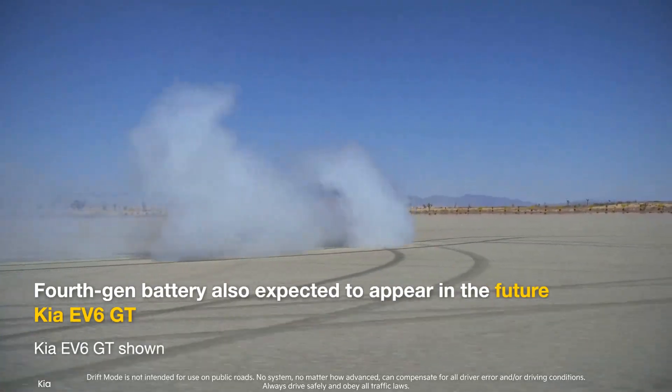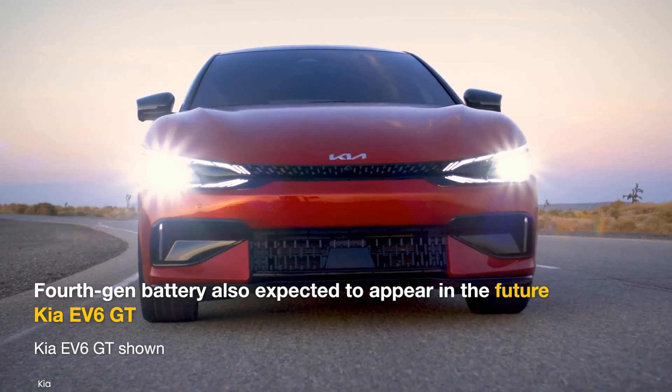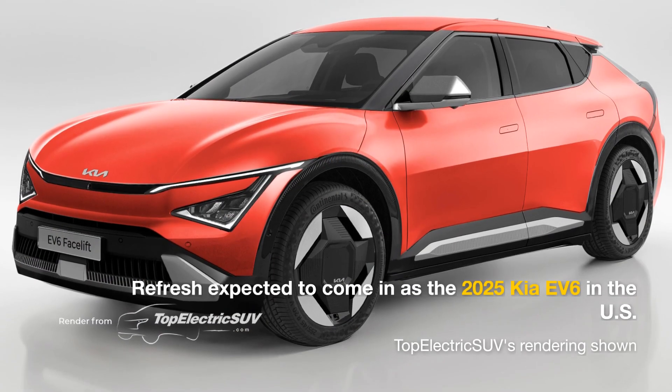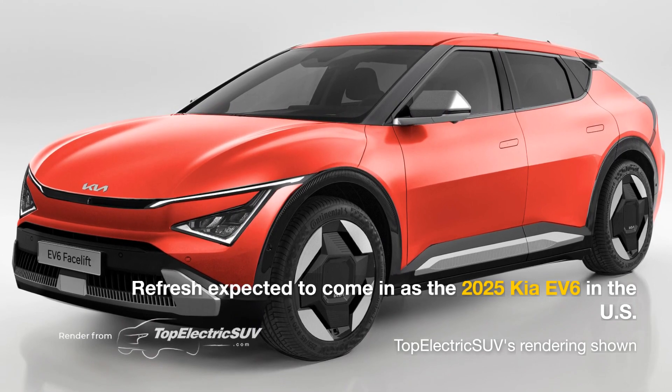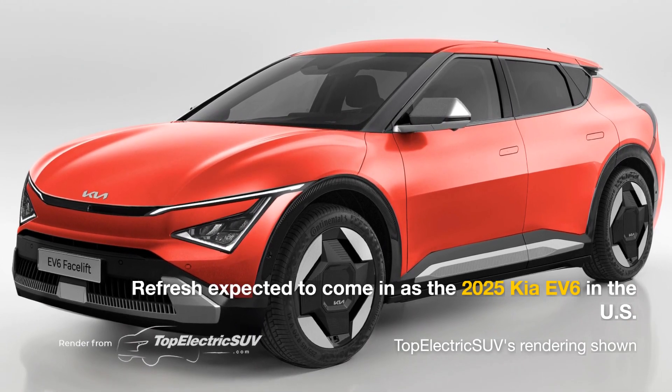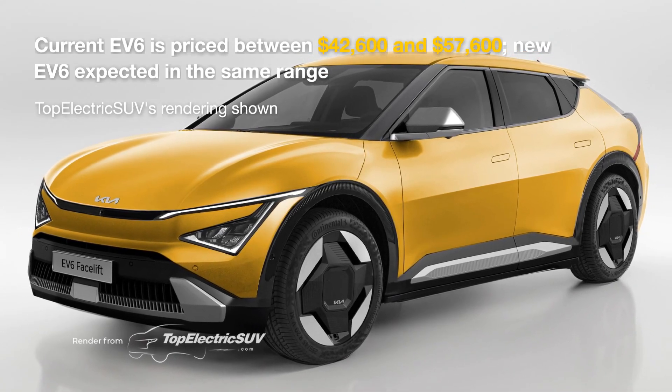We're expecting Kia to inherit the new cells in future launches, which should include the GT variants. We're expecting the new Kia EV6 to start arriving at U.S. dealers as a 2025 model during the second half of next year, with prices expected to start at a little over $42,000.